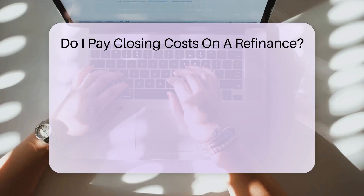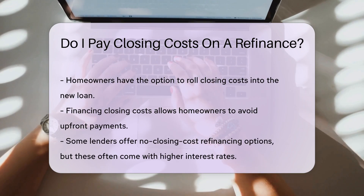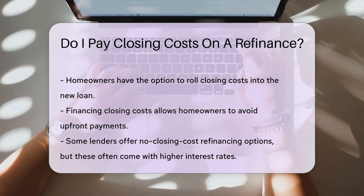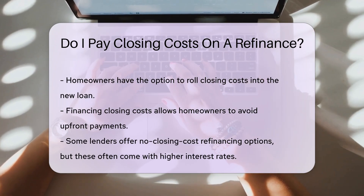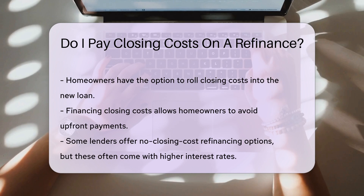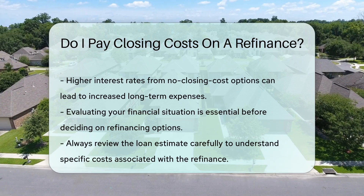Homeowners often have the option to roll these costs into the new loan. This means you can finance the closing costs rather than paying them up front. Some lenders may offer no closing cost refinancing options. However, these usually involve higher interest rates, which can lead to increased long-term costs, so it is crucial to evaluate your financial situation.